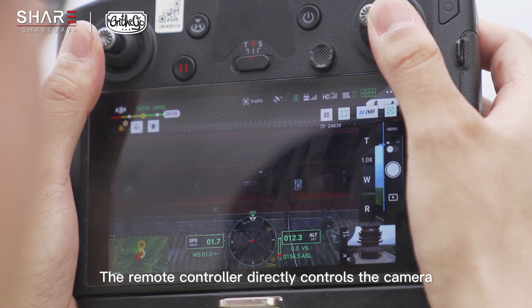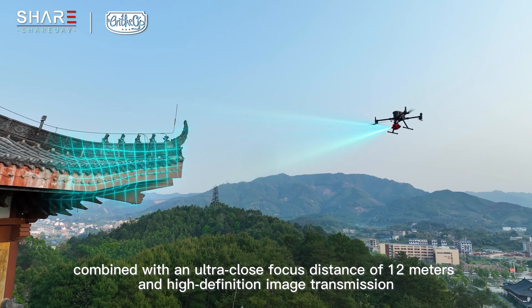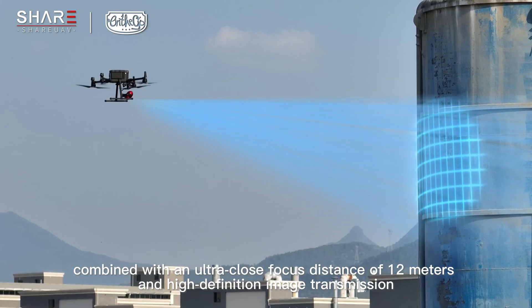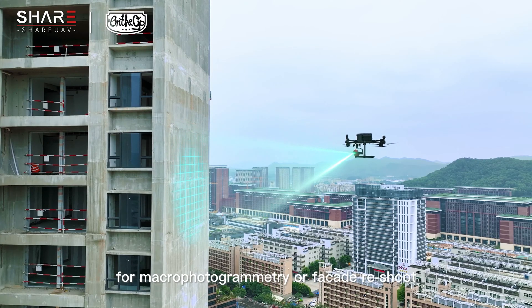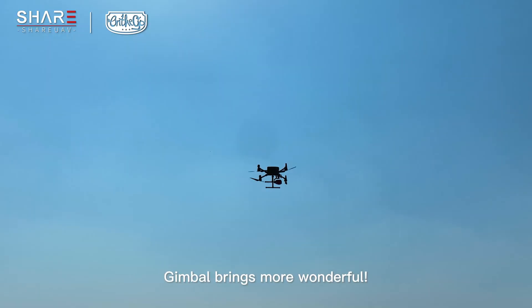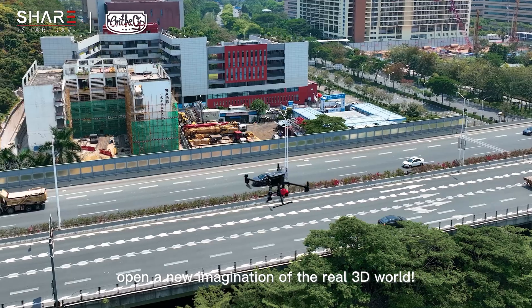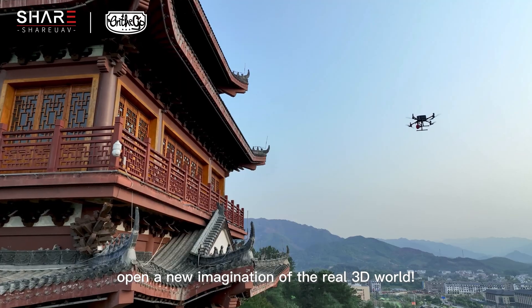The remote controller directly controls the camera, combined with an ultra-close focus distance of 12 meters and high-definition image transmission for macro-photogrammetry or facade reshoot. Now with Share, open a new imagination of the real 3D world.